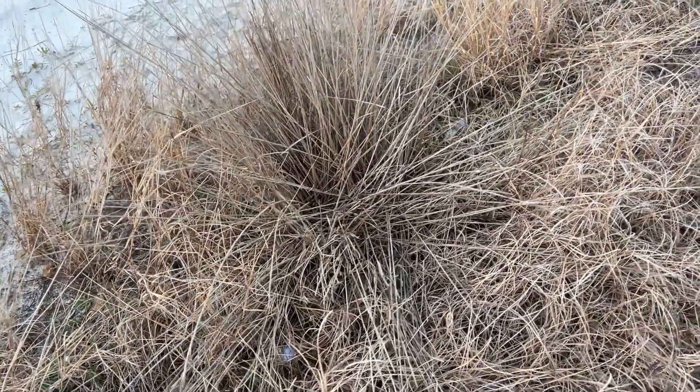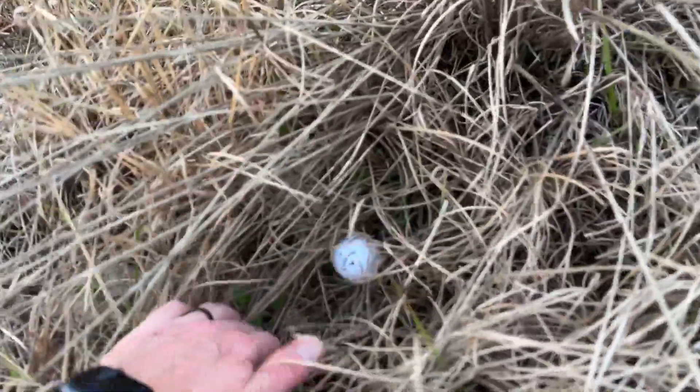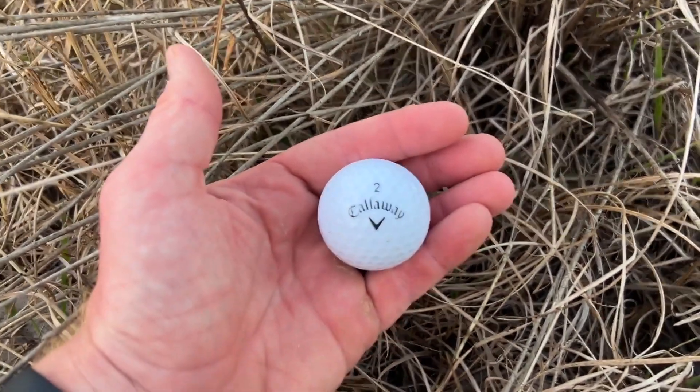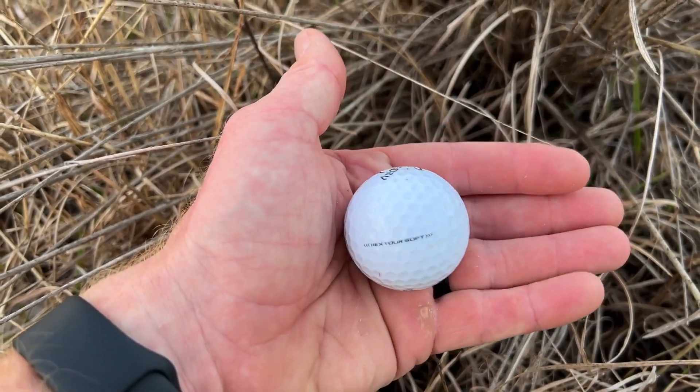Oh wow, a 3-4 — check this out. There's a 3-3. Callaway number two — Hextor Soft. I don't know what that is; that's a new one to me. Anyway, I'll take it. Quick look around. And I came over for one and got three. Alright, that's a good little stop. Be back when I find something else. Hopefully my phone fixes this focus issue.